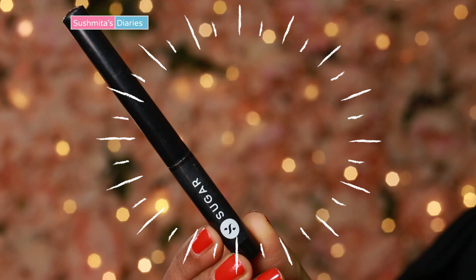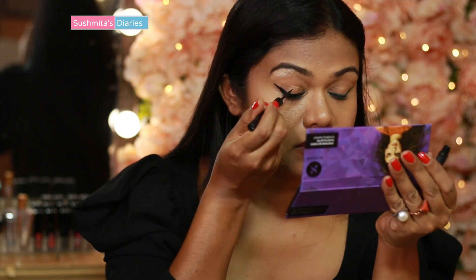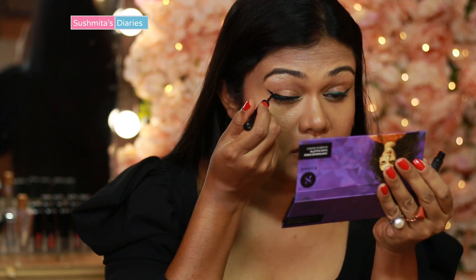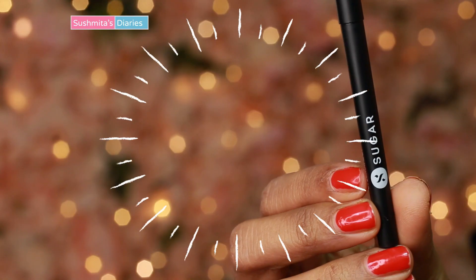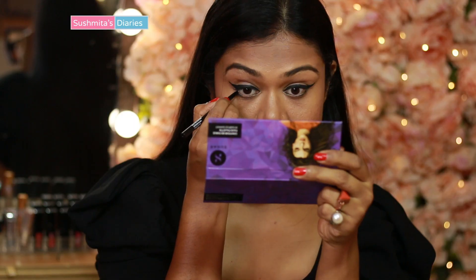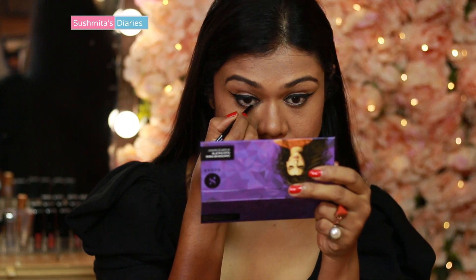For the bolder, naughtier look I'm using a classic matte finish black eyeliner as it stands out better. Sugar's liquid eyeliner has been in my vanity case ever since it was launched in India. I'm going to wing it out over my existing gel liner. To intensify the eyes even more, comes the Sugar Coal of Honor Intense Kajal. I love how super black it is.